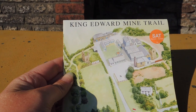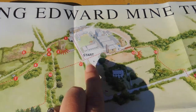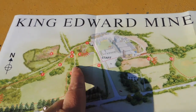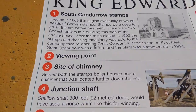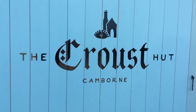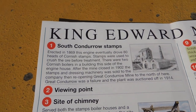We're going to follow this little trail designed by the King Edward Mine Museum. We're going to start here at the King Edward Mine Museum entrance and follow the numbered route — the numbers correspond to the information on the reverse of the leaflet. So we're going to take a left around the back of the cafe, the Croust Hut. Let's go and find number one.